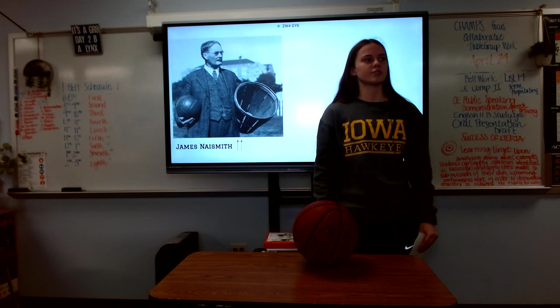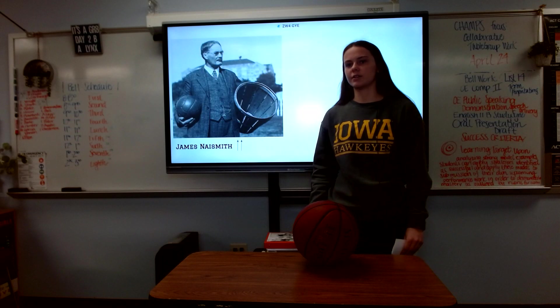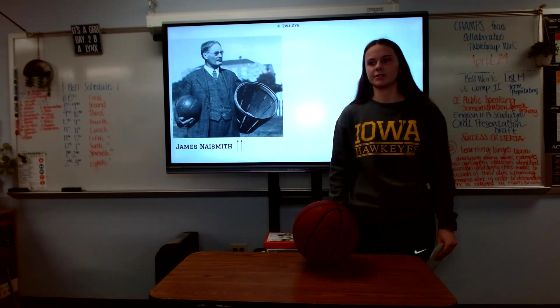With this, someone had to stand on the balcony to grab the ball out of the hoop every time someone scored. Eventually they cut holes in the bottom so you no longer had to do this.